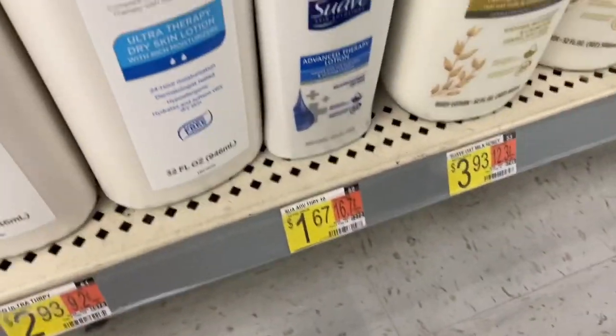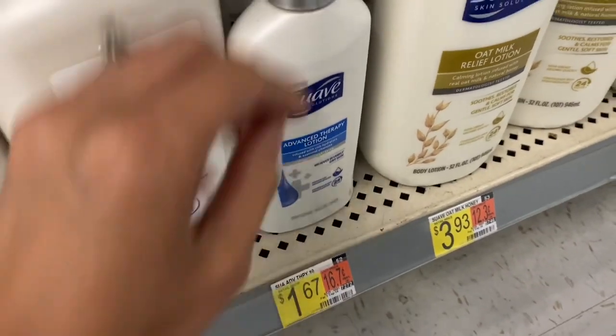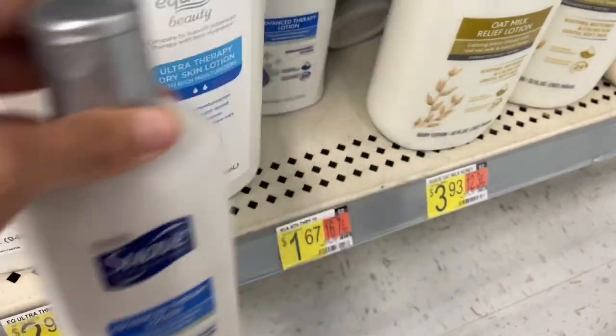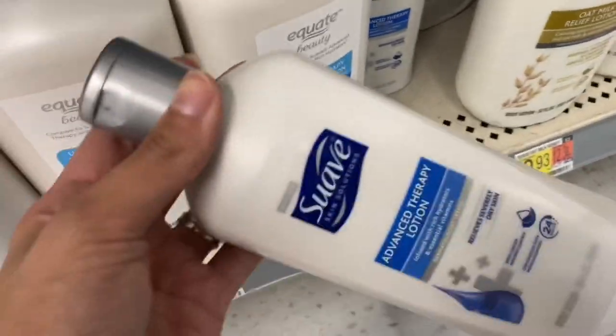We've got the Suave Lotion — we don't have a coupon for this, the coupon did expire, but it's $1.67. Get $1 back on Ibotta, paying just $0.67 for your final cost.